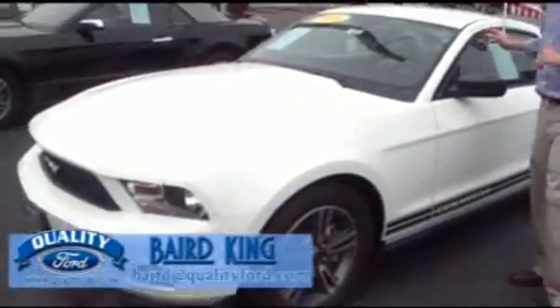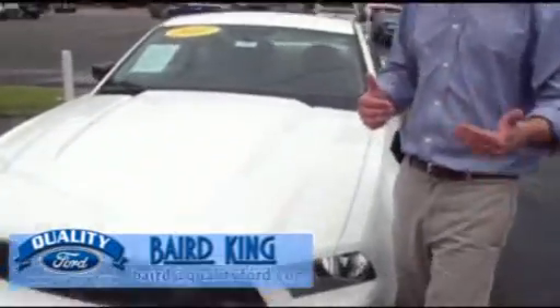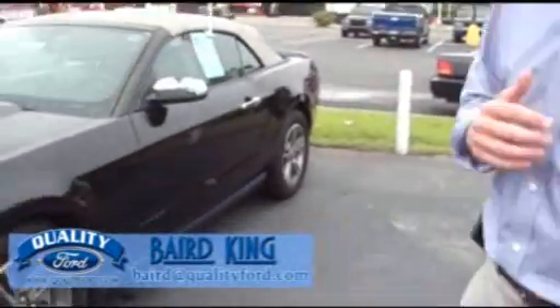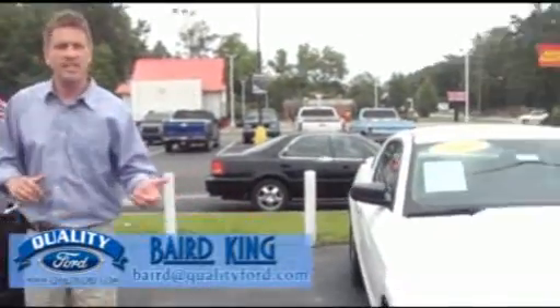2011 V6 Premium again. Leather, automatic. That's white — and you hear me? That car's still under factory warranty. Look at there, V6.